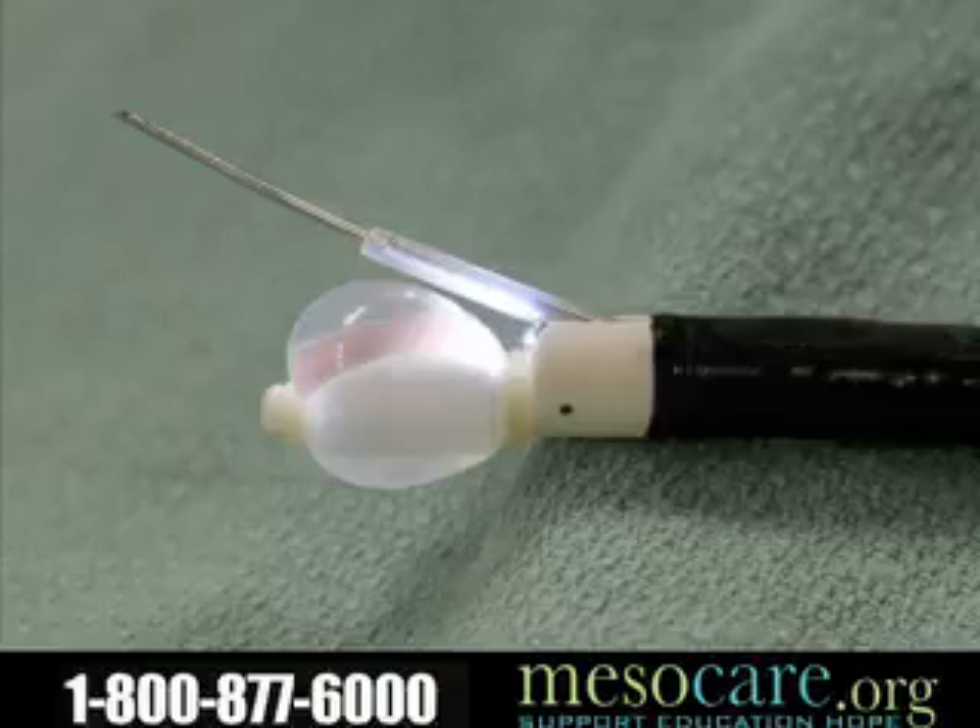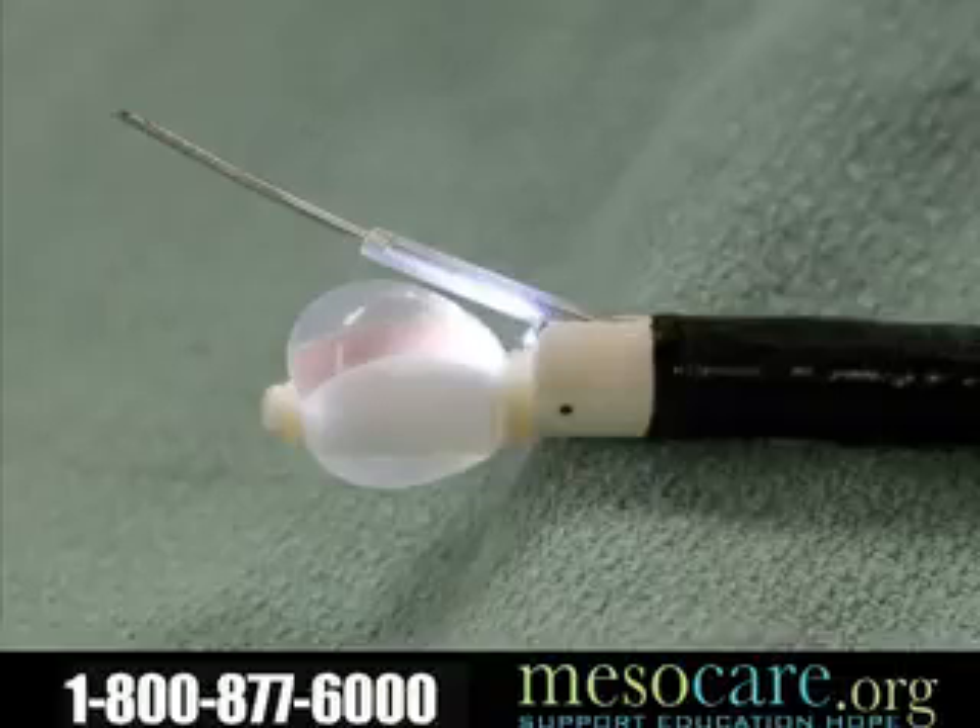Nowadays we have a new technique to biopsy those lymph glands called endobronchial ultrasound. It looks like a horrific medieval device, but it's actually about the width of a pencil — about five millimeters. It's an ultrasound at the end of a bronchoscope. Without making an incision in somebody's neck, we can pass this device through the windpipe, look through it at the lymph glands with ultrasound, and very carefully put a needle under direct vision into those lymph glands to suck out lymph node cells and check for cancer. This has actually proven more effective than mediastinoscopy, probably because we get better sampling of the lymph glands this way.